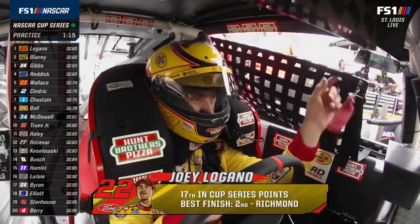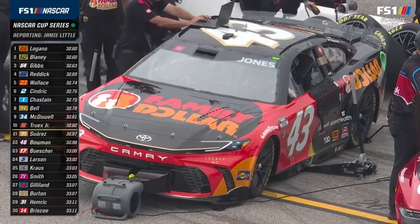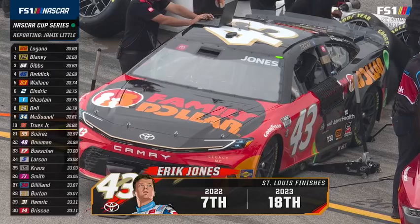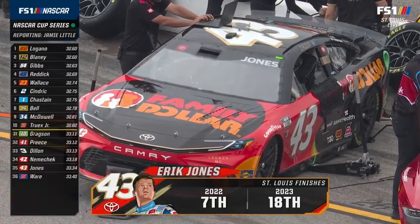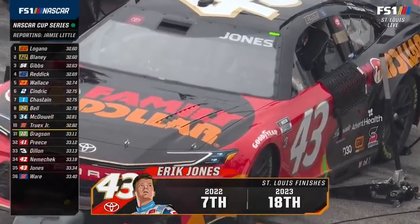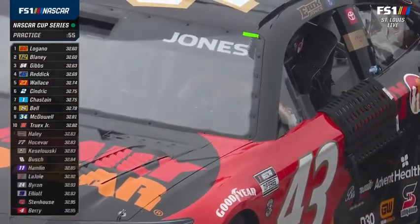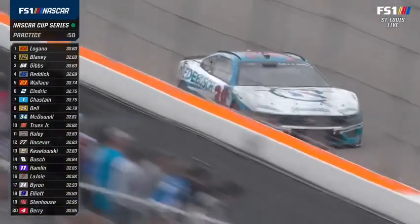For Legacy Motor Club, Eric Jones is 35th on the board — only turned 14 laps and has been in and out of his box five times, really complaining about lack of grip especially in one and two. His latest feedback was that they're taking a good step in the right direction. His teammate is 34th. Looking at the pylon, it's not just him — that is an organizational thing needing some speed out of those cars.